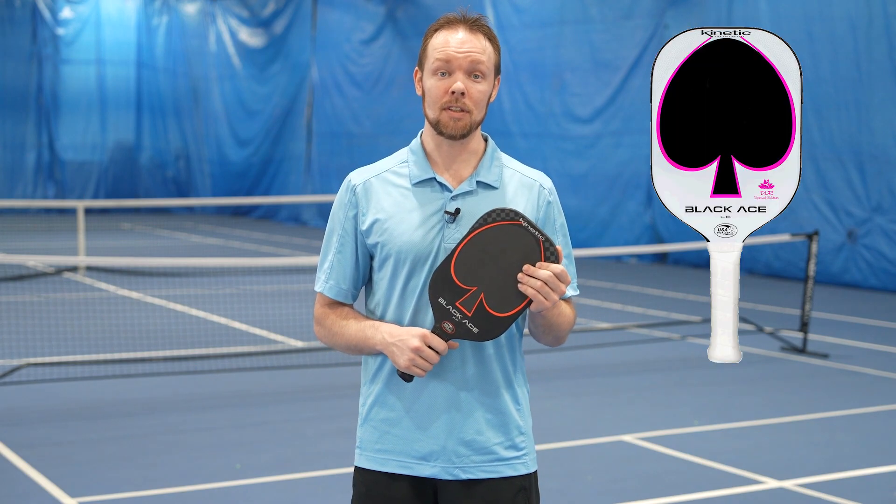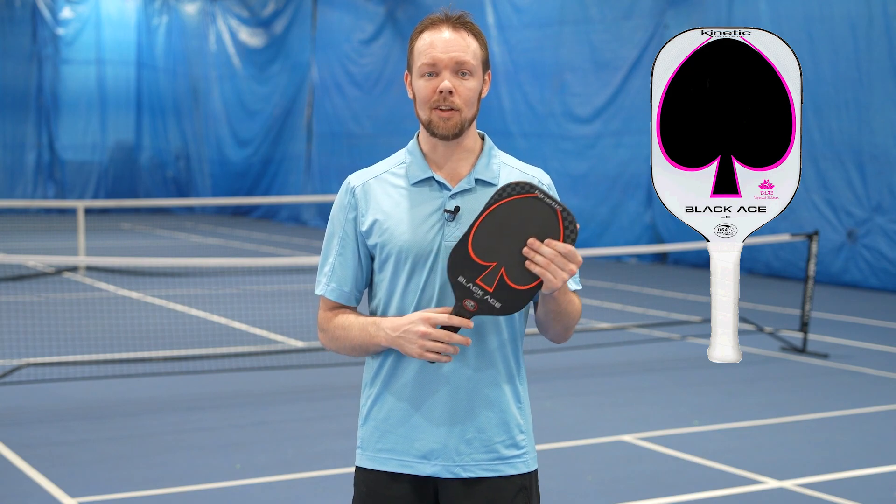The XF is definitely the most powerful paddle within the Black Ace series. However, we should give a special mention to the LG DLR, which is essentially the same paddle with a flashy white cosmetic and a longer grip of 5.8 inches. It's the signature paddle of professional player Daniel De La Rosa.